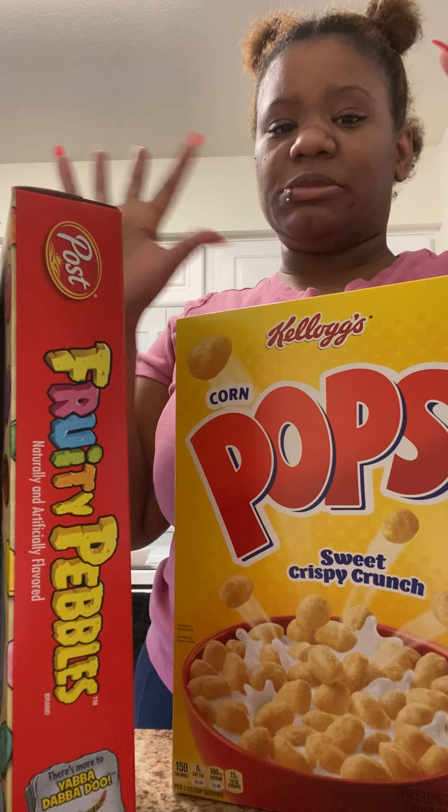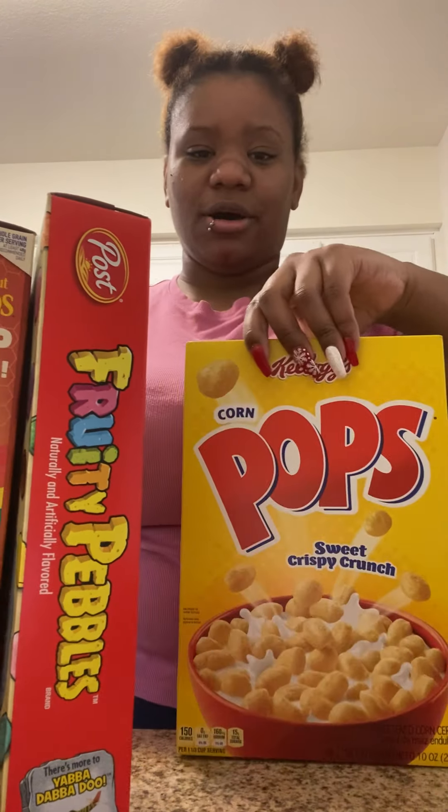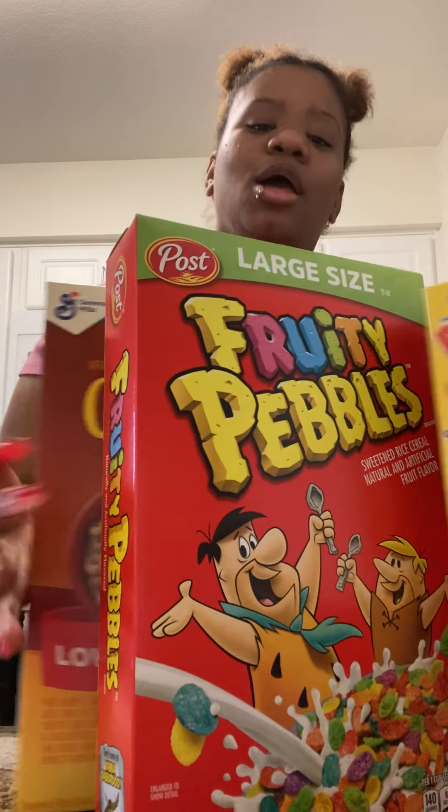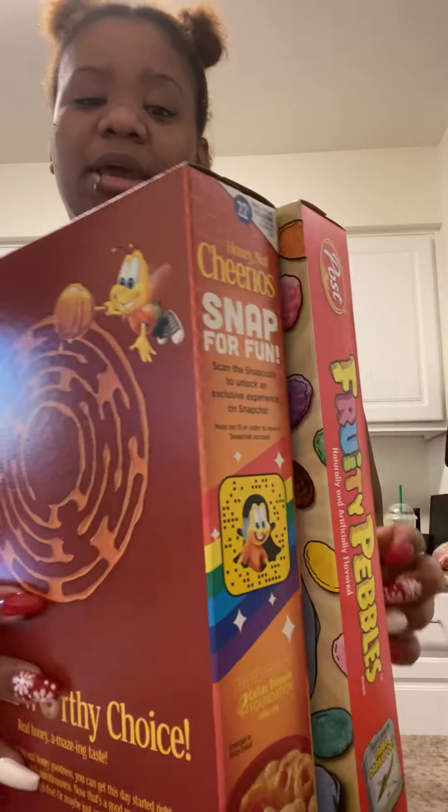So I got Pop cereal for my honey, Fruity Pebbles for me, and Honey Nut Cheerios for my honey. Let me put them up in the pantry — that's where I keep them.